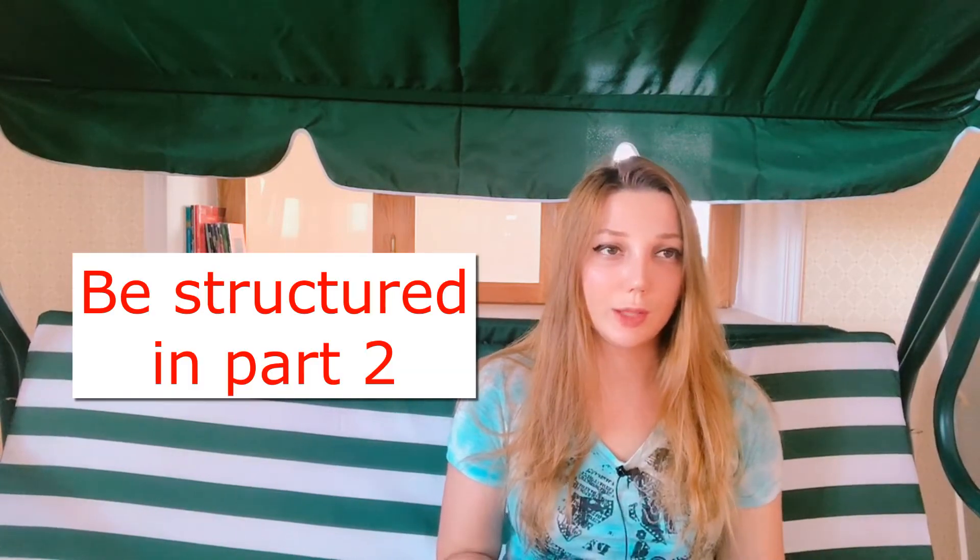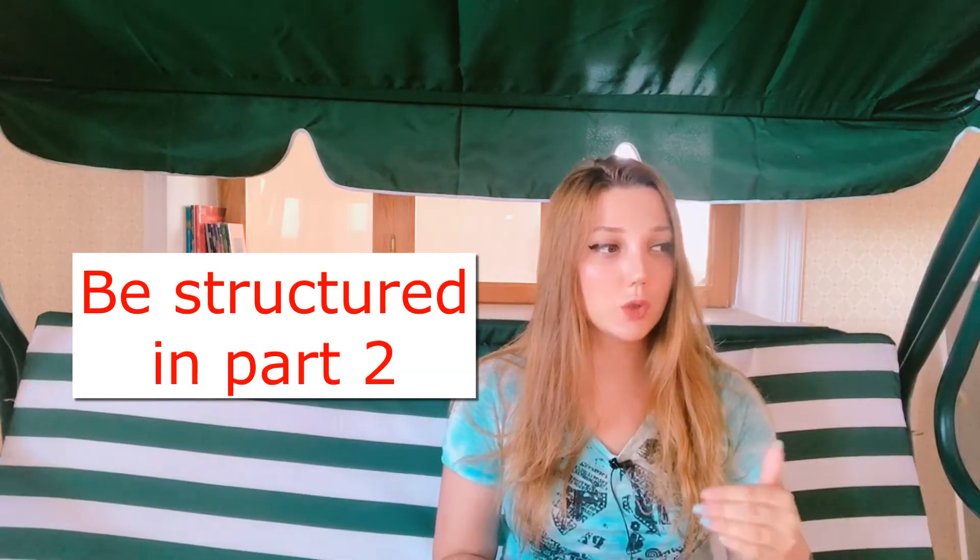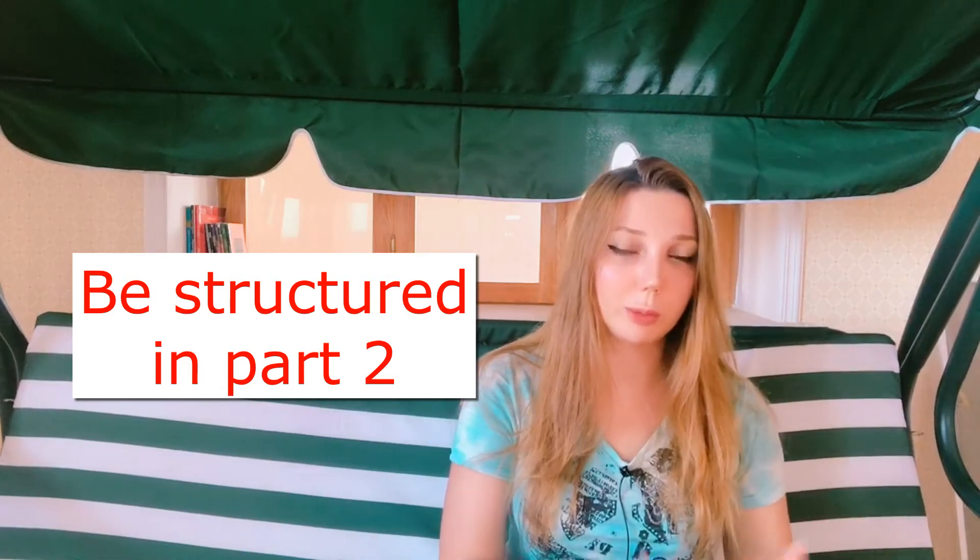Some information about part two: it's good to be structured — covering when it was, what it was, and explaining your feelings. However, I advise covering all the bullet points in the first minute. If you spend too long on each bullet point, you may not finish in two minutes and some points will be left unanswered. Cover all bullet points first in one minute, then expand on them in the next minute. The examiner will stop you when you've covered everything.